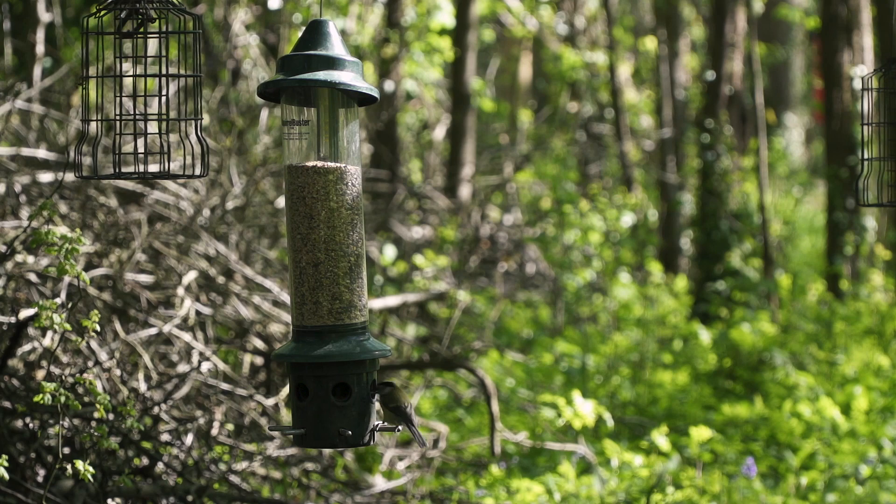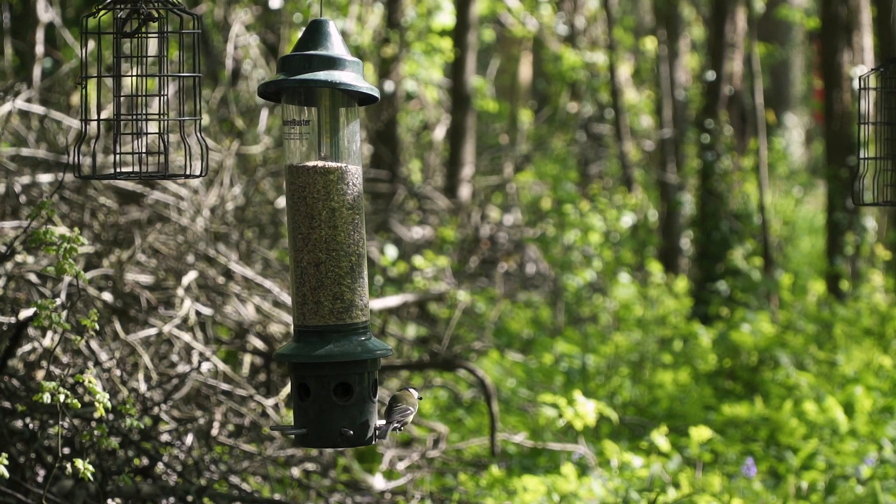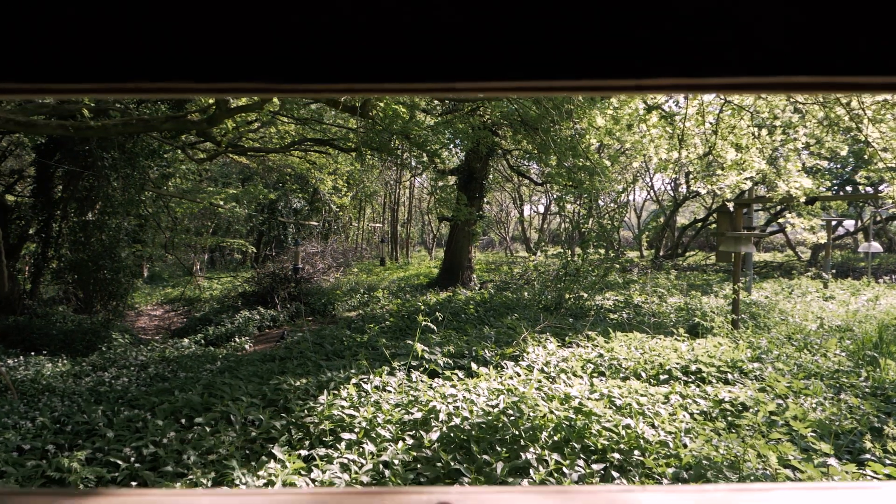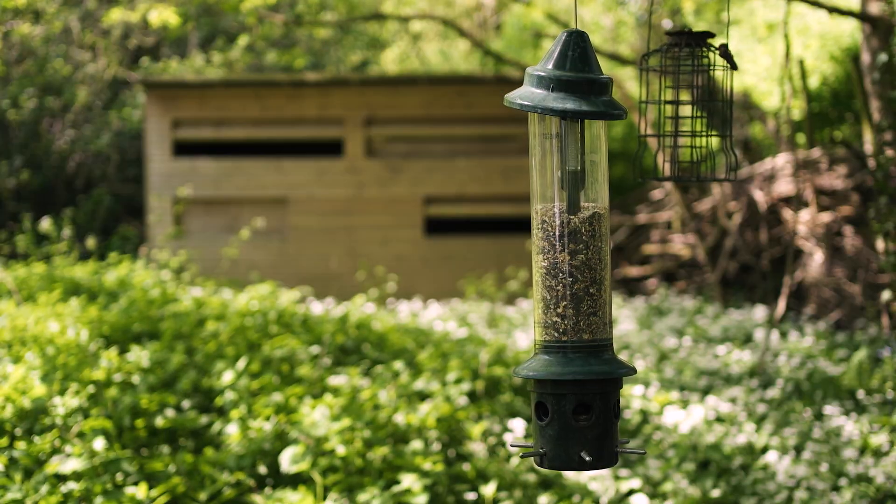We know last year we recorded 44 different bird species. We're helped along as well by this area — this is our bird hide area — and we fill up our bird feeders with a variety of different seeds and nuts.